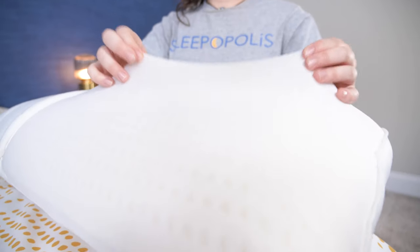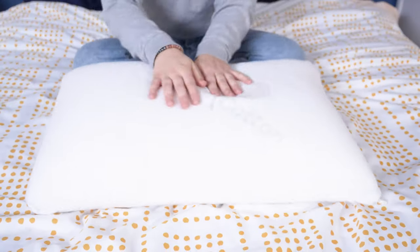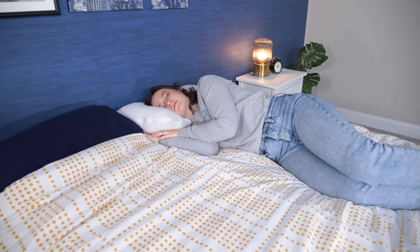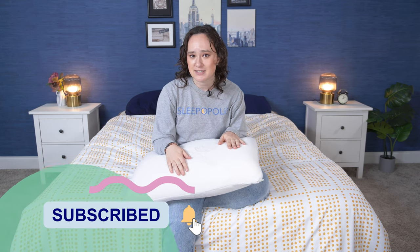Anyway, I'm a certified sleep science coach, so I am here to go over this pillow's construction and feel, let you know how it's going to work for different sleeping positions, and give you all some of my honest pros and cons. But before we get into it, make sure you hit that subscribe button so you can see lots more reviews and sleep content here on our YouTube channel. All right, let's get into it.